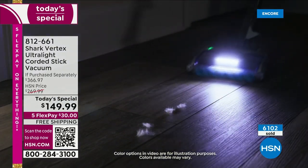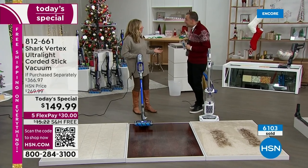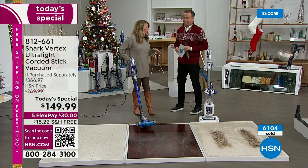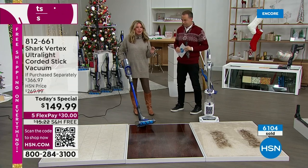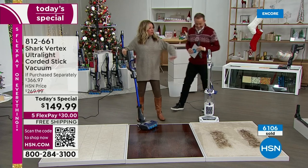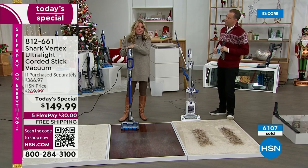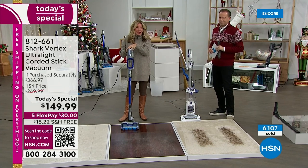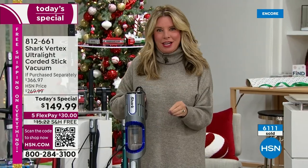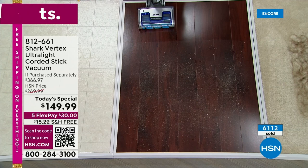I used to get up at one, two, three o'clock in the morning and stand in lines to get those deals. You don't have to do that with this one. Now I want to slow it down and break down the technology, because it's important to understand this is 2022 technology — you're not having to choose. So let's talk about DuoClean technology.